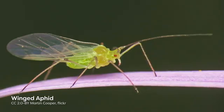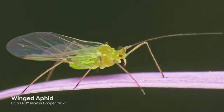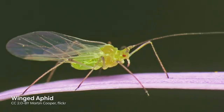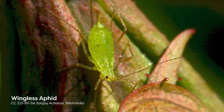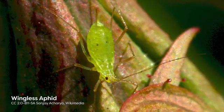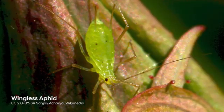In unfavourable conditions, adults produce offspring which develop wings with the molt to their adult stage, allowing the next generation to fly away and find a more suitable habitat. If conditions in the original habitat are stable, the offspring will develop through adulthood without wings, which are energetically costly to grow and maintain.